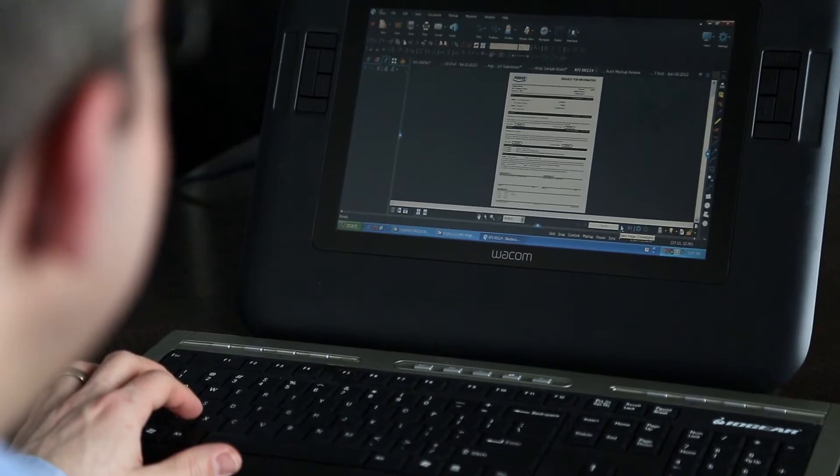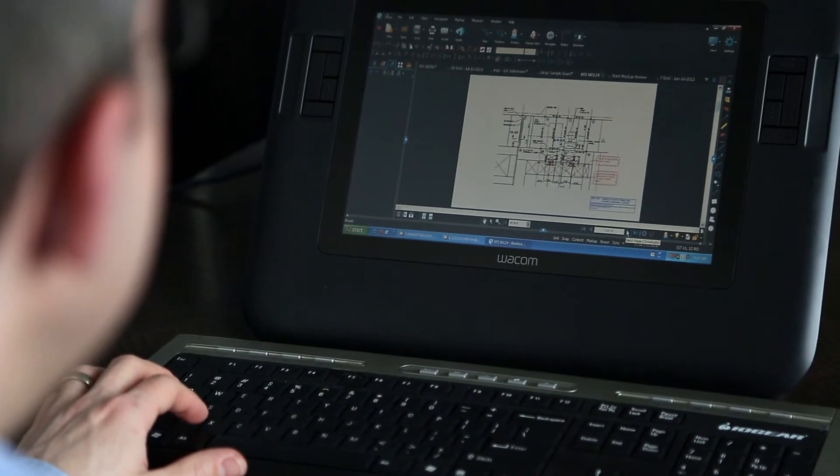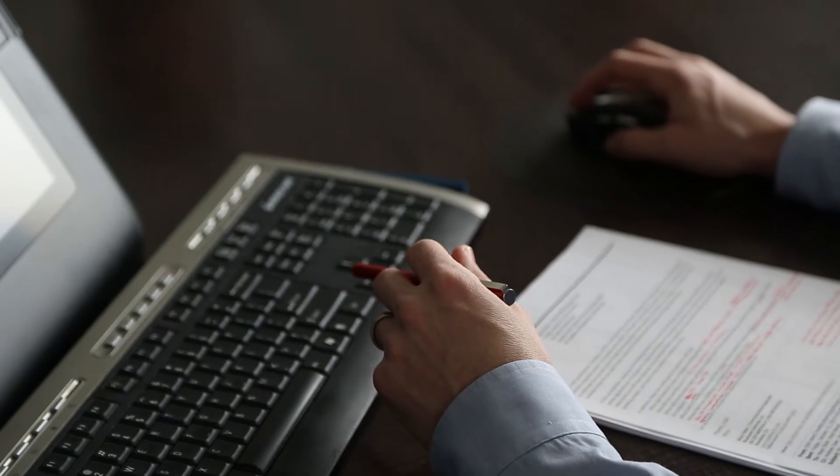We used Bluebeam Review as our primary publishing tool out of our CAD software. We use it to hold the electronic files, to publish them to paper, to document them, and share them online.